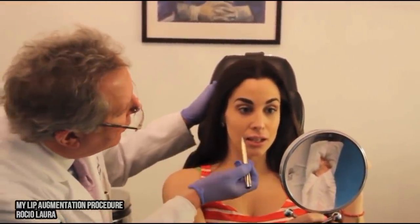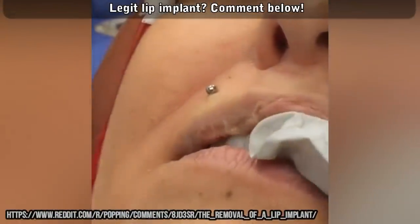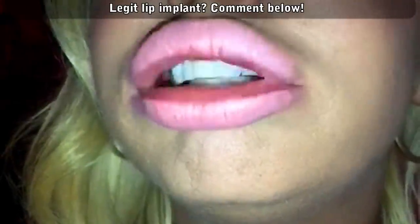But this is a new topic to me, so I'd like to hear your input. What do you think — lip implant or something else? Comment below.